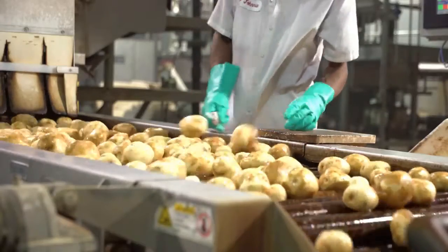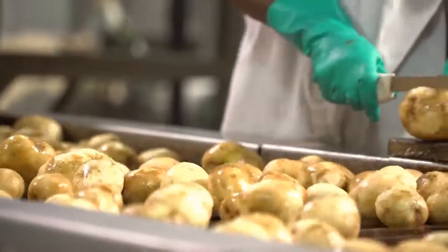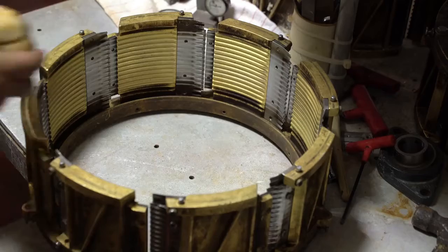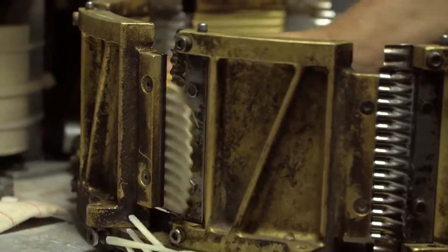Once peeled, they head to the inspectors who check potato quality and size before going to the slicer. In the slicer, potatoes are spun against rotating blades which cut them to an exact thickness and style.